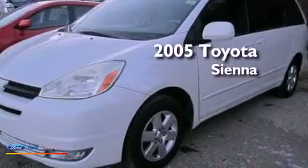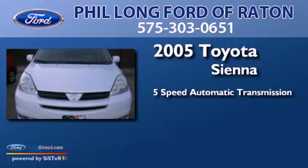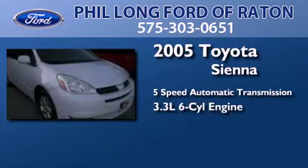This is a 2005 Toyota Sienna. This minivan has a 5-speed automatic transmission and a 3.3-liter V6.